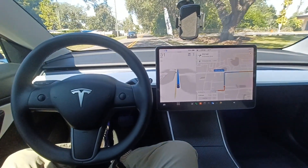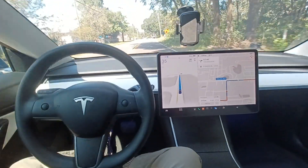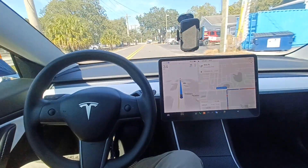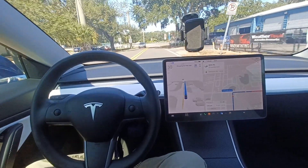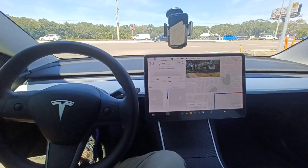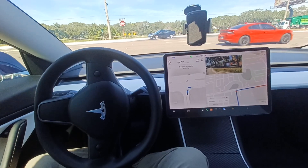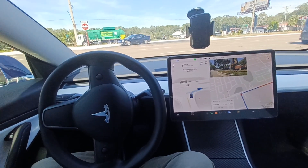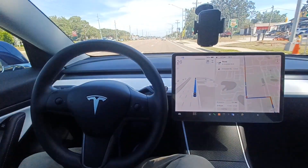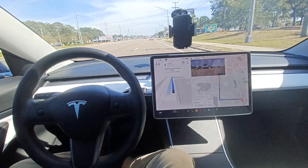The autopilot, or FSD full self-driving, is not 100% ready — that's why the software is still in beta. Here the car is telling me to apply a little bit of pressure on the steering wheel because it wants to make sure that I'm paying attention on the road. The car is using the signal because it's going to turn right, waiting for the cars to pass, and then it's just going to accelerate and get in the correct lane. As you can see, my hands are not doing anything.